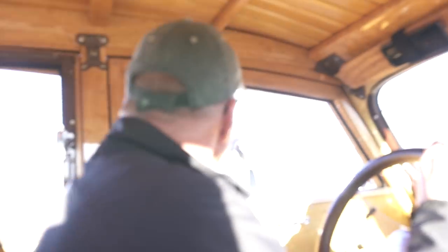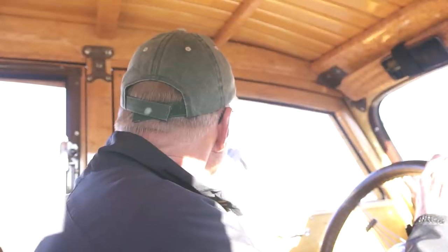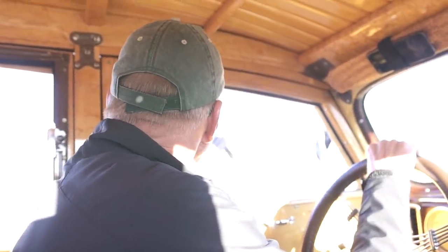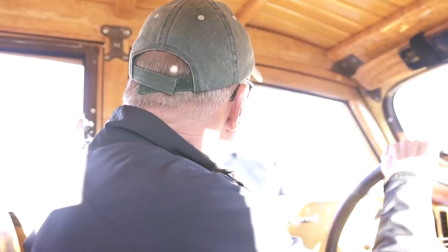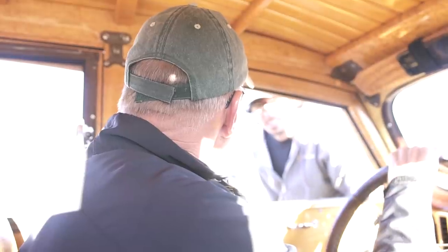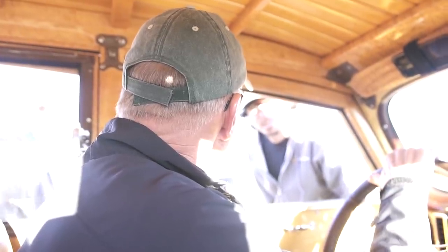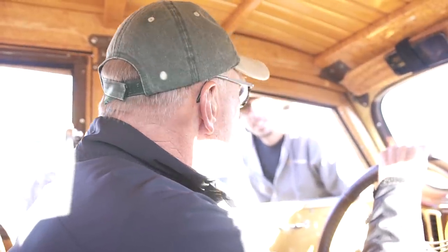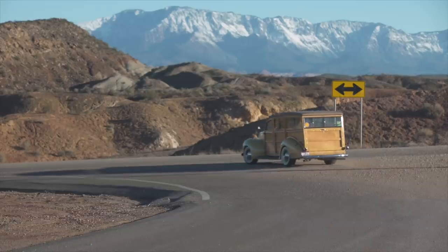We're riding around looking for old cars in people's backyards for a video show. We asked a local if they knew anybody with old cars. They mentioned some old cars off of Little Valley Road — dusty, rusty, super old. That's the best tip we've got, so thank you.